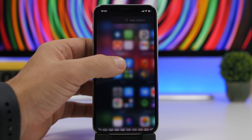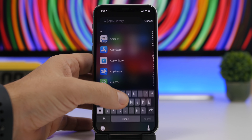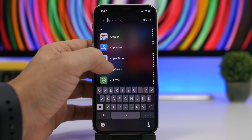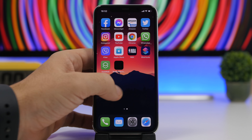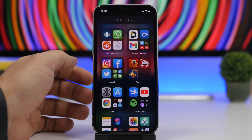Another cool thing: if you swipe here it will go directly to the home screen. When you're on the search bar, swipe from right to left to go back to App Library, or swipe from left to right and it will take you right into the home screen of your device. So really quickly you can get back to the home screen or get back to your apps.